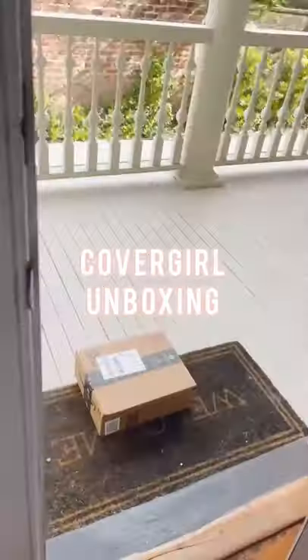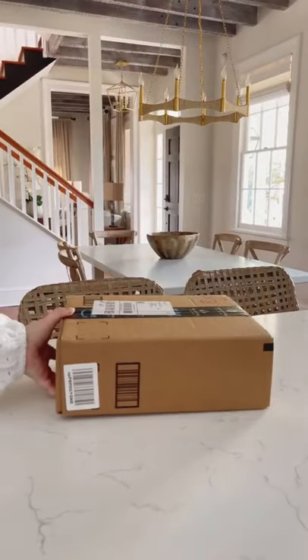Okay, it's time for a haul. My CoverGirl order from Amazon just arrived, so I'm going to show you what I ordered.